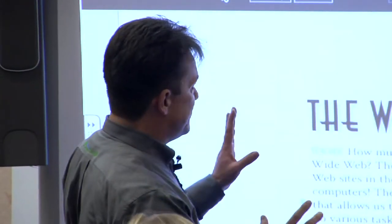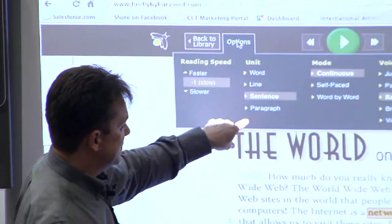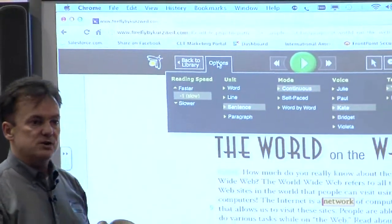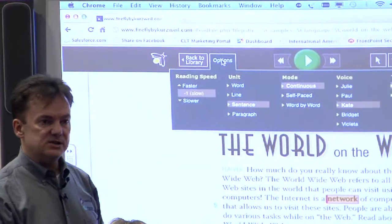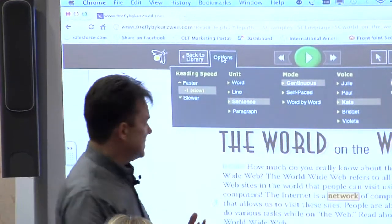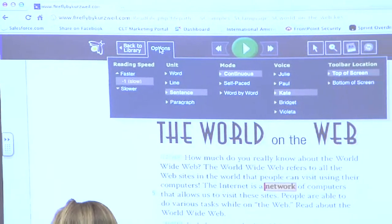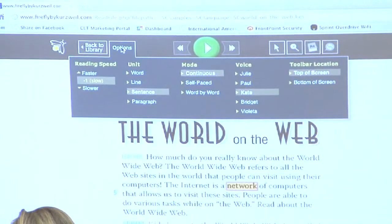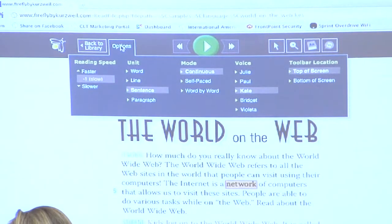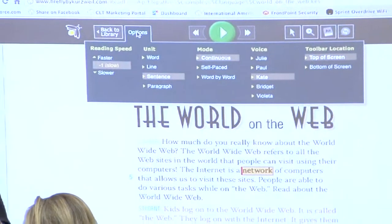As far as the options are concerned, changing the way it looks and feels — whether it's highlighting a sentence at a time or a paragraph — that's still in there. Getting dictionary definitions is in there. Changing voices: there are four English voices — three American English, one British English called Bridget. And Violeta is a Latin American Spanish voice. We've got it there because you can open up Spanish documents with Firefly just as you can with Kurzweil.